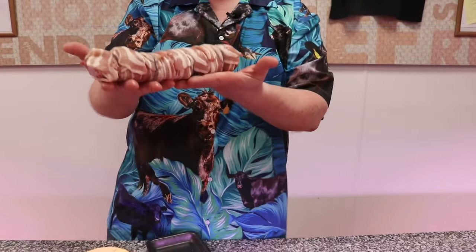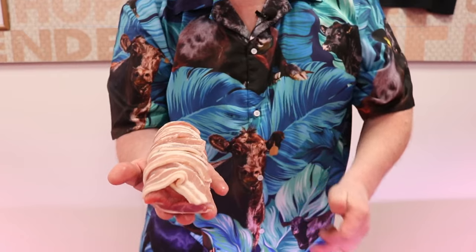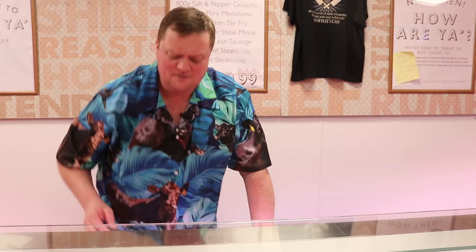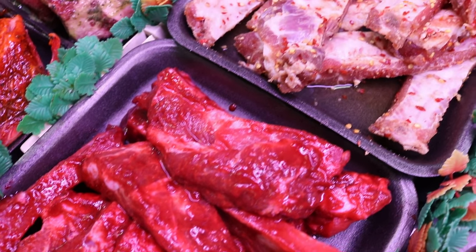Pork tenderloins — look at them. Traditional: you've got apple and sage stuffing inside them, wrapped in streaky bacon. Fiver a piece. Been getting some great pictures in — Kelly Catley, she's just a content machine. You do put some pictures on, well done you. The pork tenderloins are really, really good.